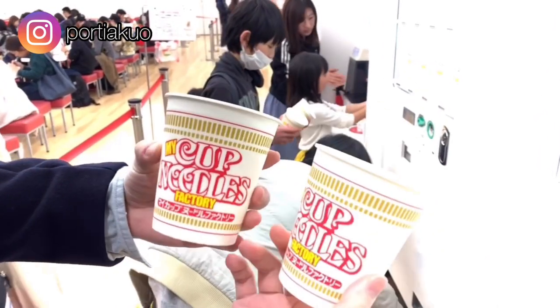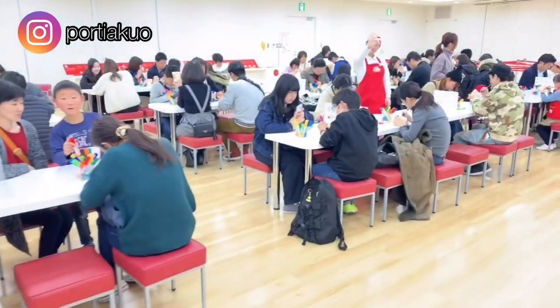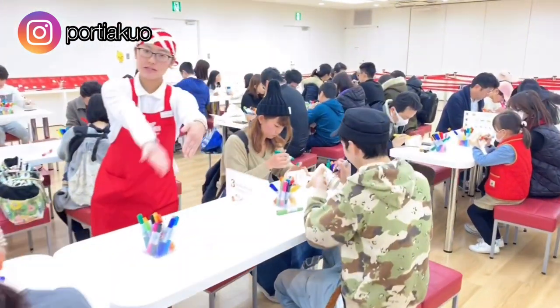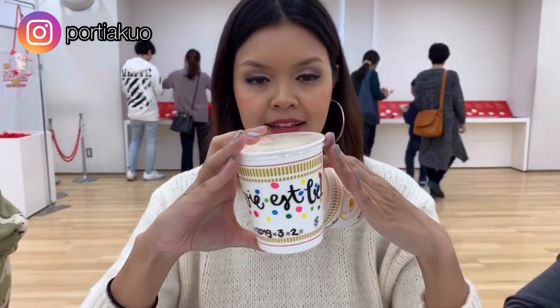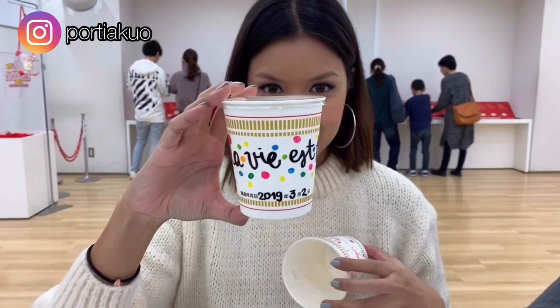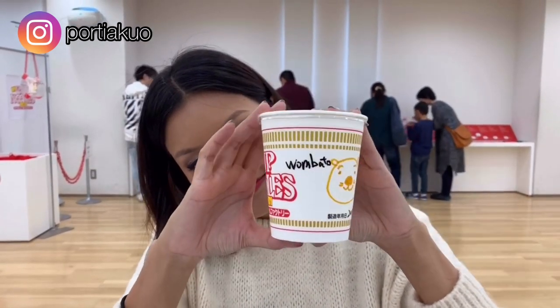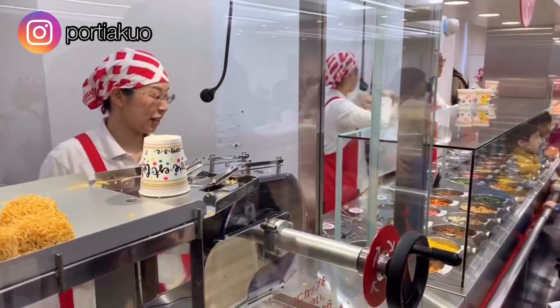Now that you have your empty cup, the staff will show you to the place where you can sit down and let your imagination and creativity start working. These are the two cups that we created — honestly the most creative we could manage at that time. The people next to us were very artistic, which made us a little bit embarrassed, but it's okay.